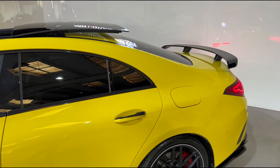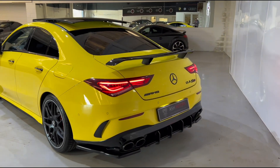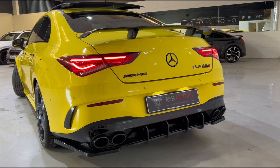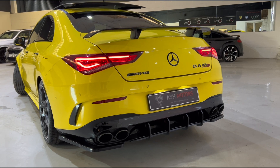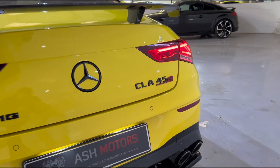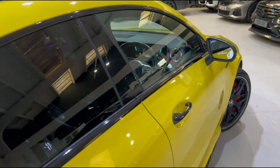Coming up top, we've got the highly desirable panoramic sunroof along with privacy glass all the way around the vehicle. At the rear, this car really comes to life — you'll see the ultra aggressive rear diffuser and rear spoiler, quad exit gloss black exhaust which complements the Sun Yellow color very nicely, the CLA 45S badge, and the wonderful rear lights.